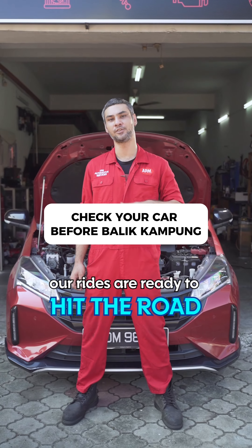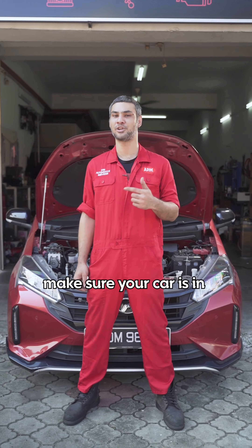Rider is coming up, let's make sure our rides are ready to hit the road. Here are a few things you can do to make sure your car is in good condition.